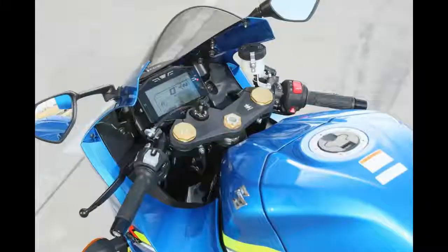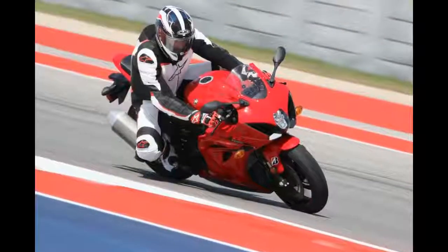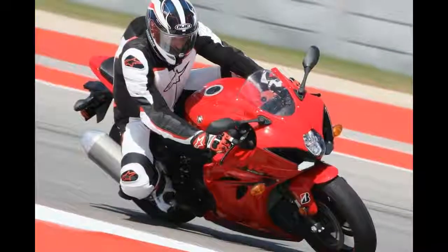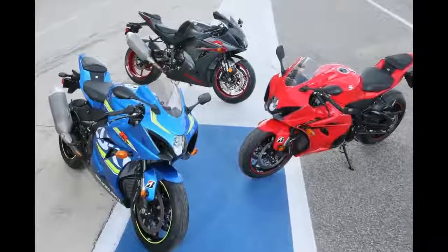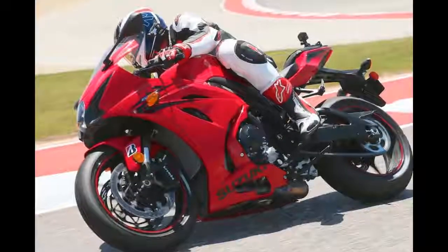There are three different model versions of the 2017 Suzuki GSX-R1000: the base GSX-R1000, the GSX-R1000 ABS, and the top-of-the-line GSX-R1000R.